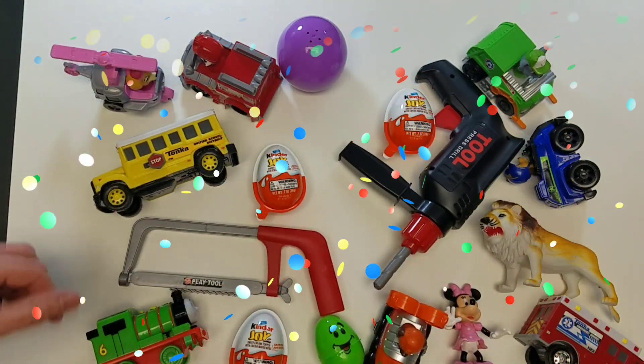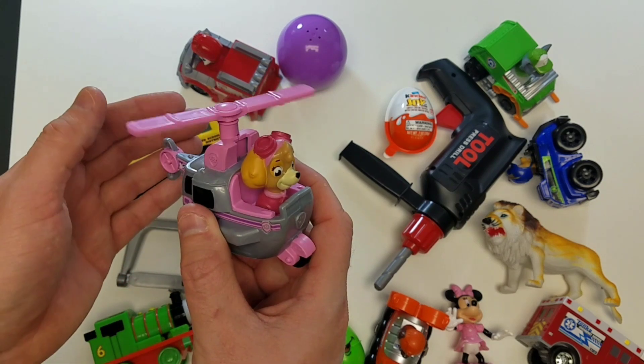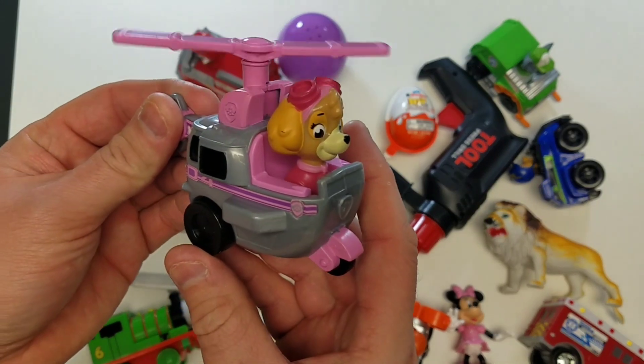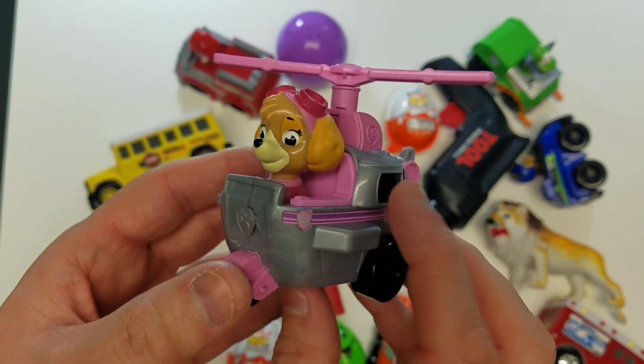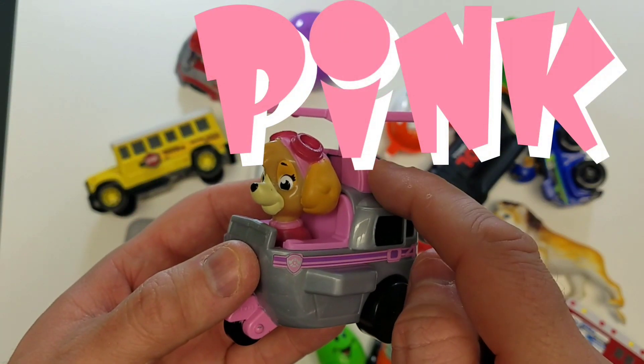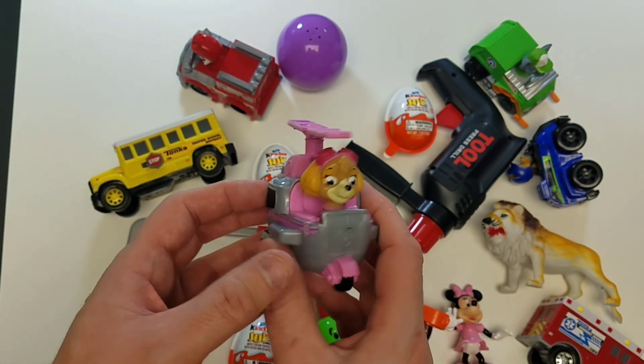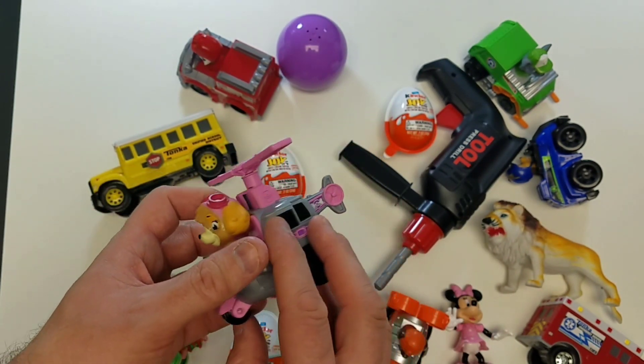Let's take a look at our next toy - Paw Patrol! I love the helicopter. And what color is the helicopter? Do you know the color? It's pink! Pink is the color. Awesome, guys!